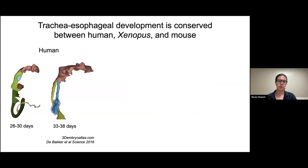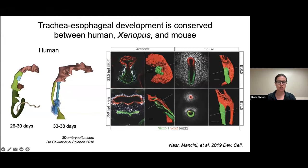We use animal models because tracheoesophageal separation happens very early during human development — within the first six weeks. What we do know is that we get this conserved process of going from a single foregut endoderm tube that then splits into two separate tracheal and esophageal tubes about a week later. This process is conserved in both Xenopus and mice, with the transcription factors, signaling pathways, and overall morphogenesis being well conserved.